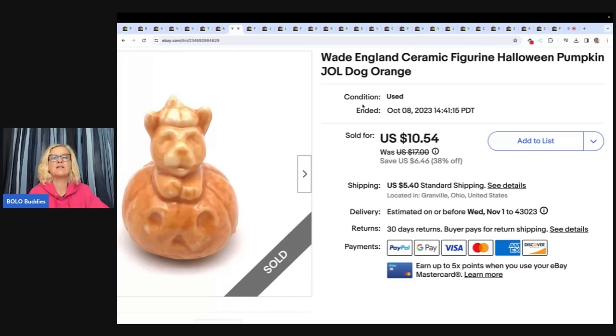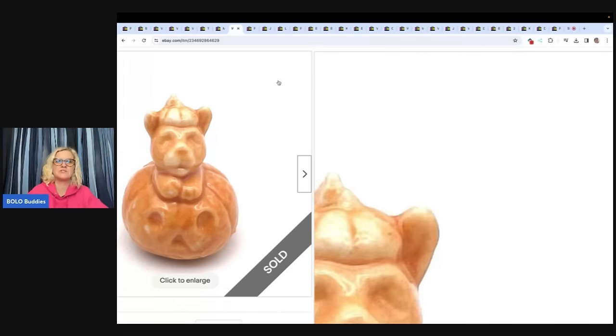This is a Wade England Ceramic Figurine — Halloween Pumpkin with a Dog. I got this at a garage sale in a bundle of stuff, so I don't remember what I paid for it. I sold it for $10.54 and the buyer paid shipping.